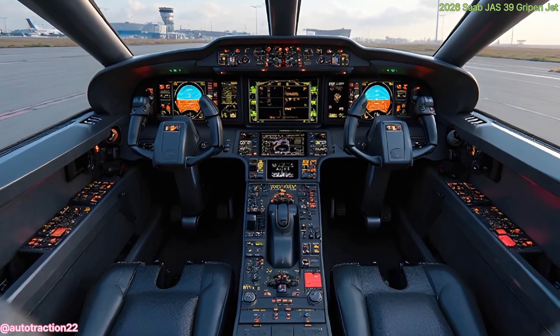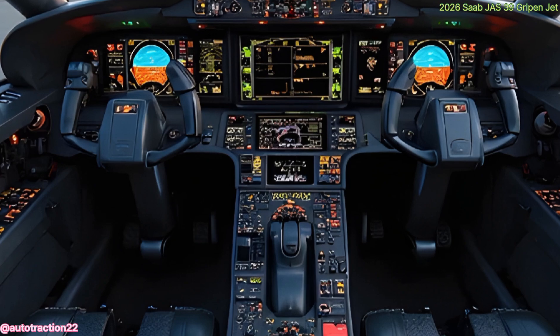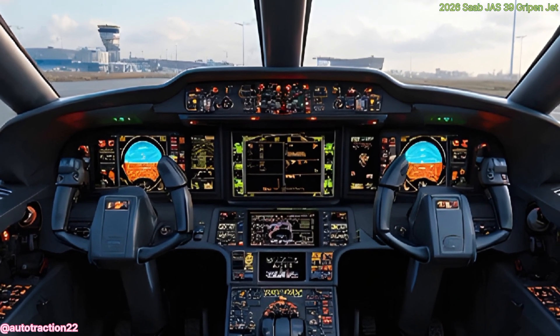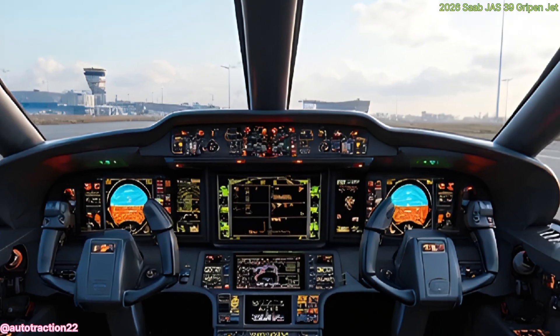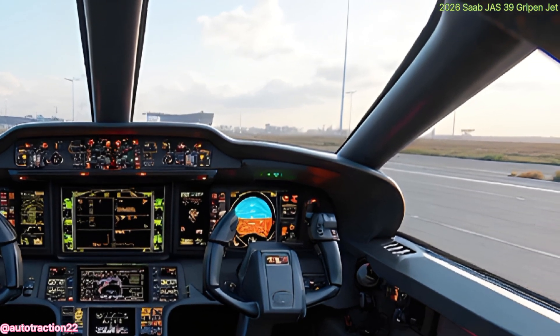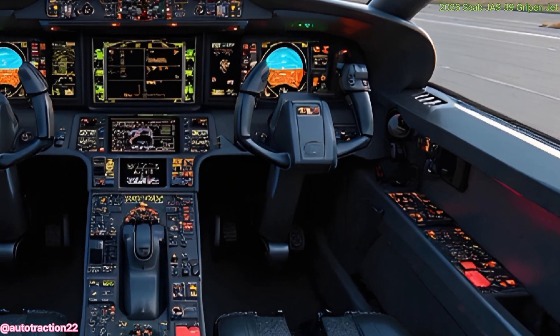The new Electronic Warfare (EW) system provides advanced threat detection and jamming capabilities, while the AESA radar delivers superior target tracking, enabling multi-target engagement across air, land, and sea. Whether dogfighting or precision striking, the Gripen adapts to every mission profile.